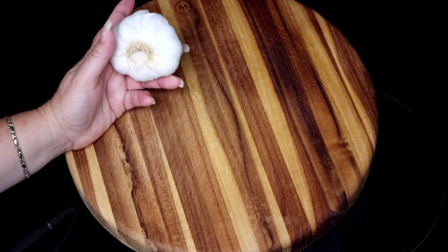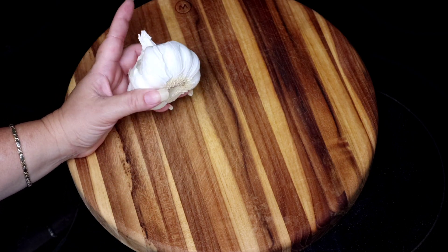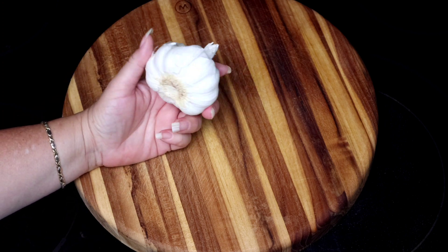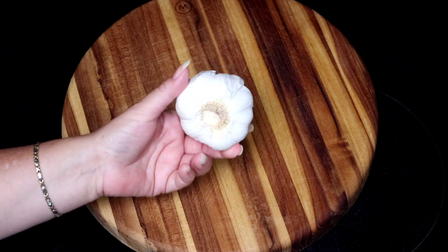Hello YouTubers and Preppers, I'm Evita Cooks and Preps, and today we have to talk about another powerful pantry ingredient. That's right, we're going to be talking about the ultimate condiment: garlic.